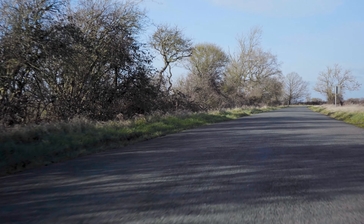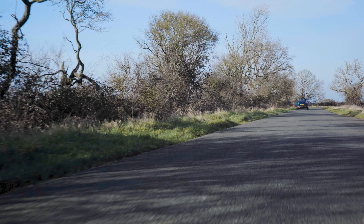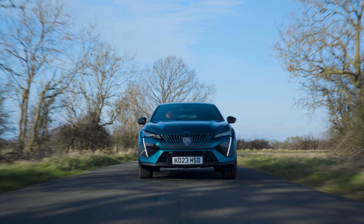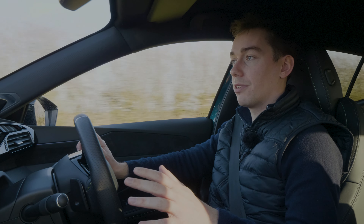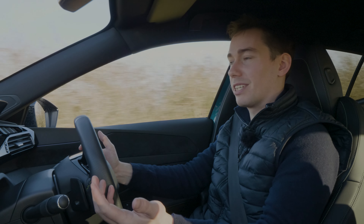Also be sure to use the charge hold feature, which is in the infotainment system. With it, you can hold the battery at six miles, 12 miles, or maximum electric range. That's particularly useful if you haven't got the sat nav set and you're on the motorway with only a few miles of charge left — you can save six miles of electric range for driving in town at the end of your journey, where it makes the biggest difference. My only complaint is that you can only hold it in increments of 6, 12, or max, and I wish you could hold it at whatever level you're currently at.